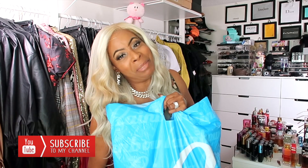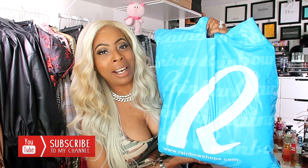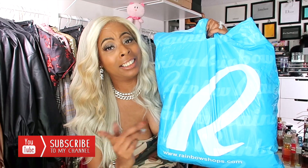Hey Glam Dolls, did you miss me or did you miss what I'll be finding at the Blue Bag Boutique? If you're interested in seeing what all I got, just keep on watching.